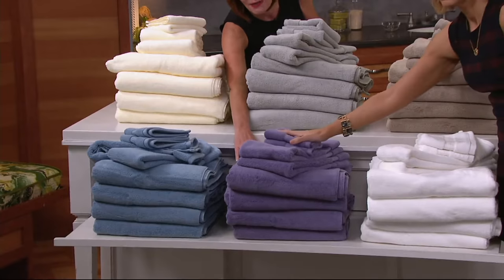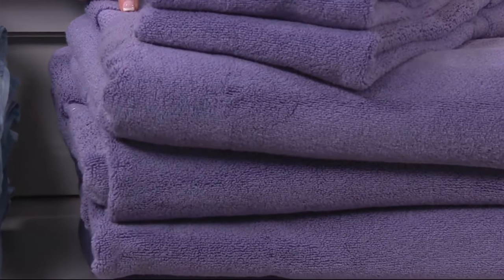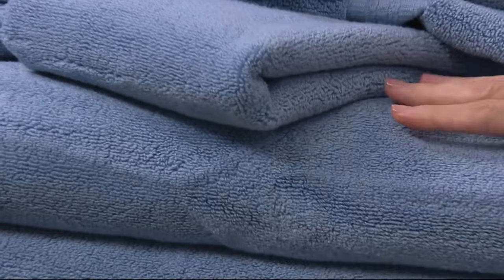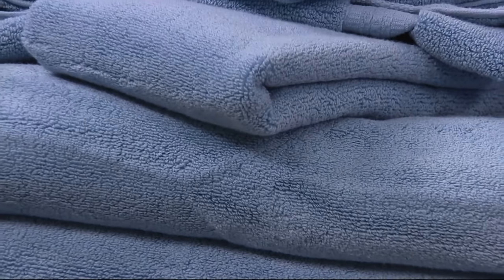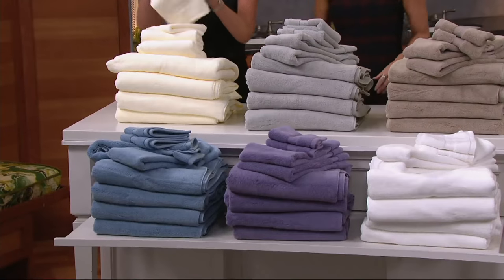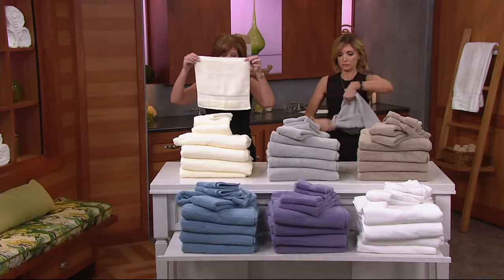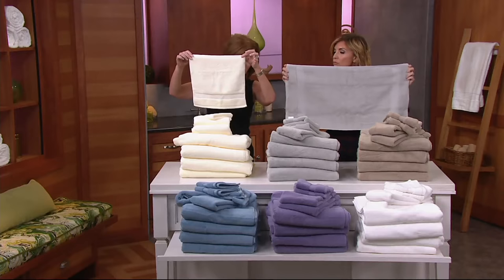Right here is the lavender. I wish we still had the today's special value sheets out here because how perfectly would that pair? Also you have the spa blue, and this would go beautifully with the blue today's special value. Any of these colors are going to mix and match with what you currently have. Over generous sizing — this is the face of the washcloth that started everything. You can see how big that is, finished on both ends with a beautiful dobby stripe.